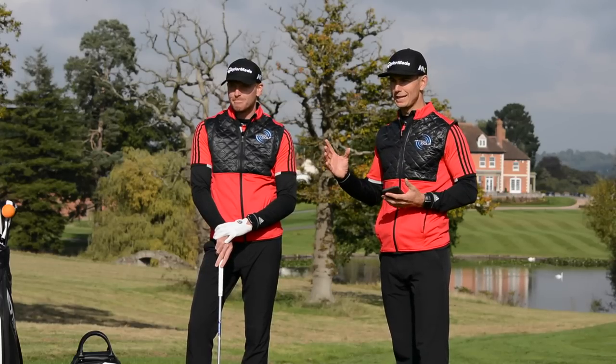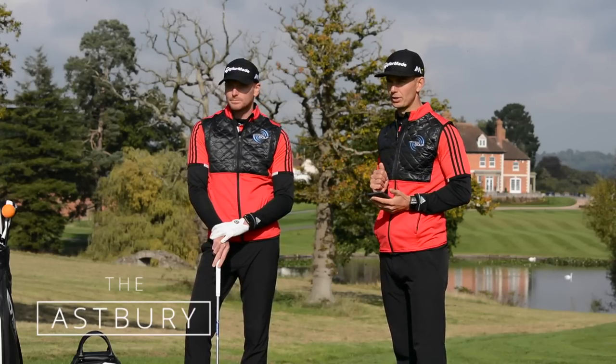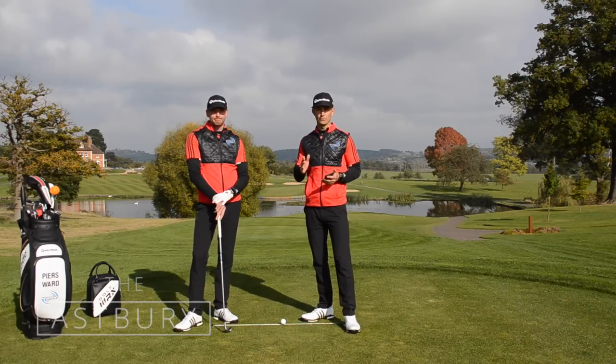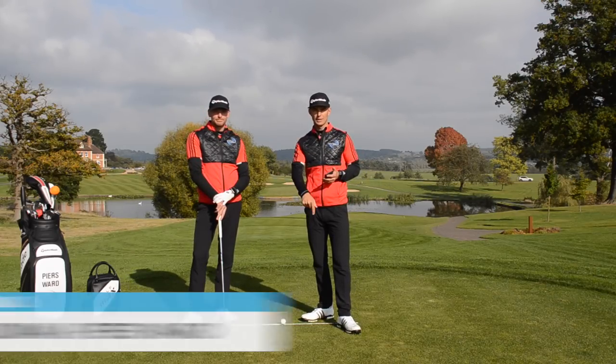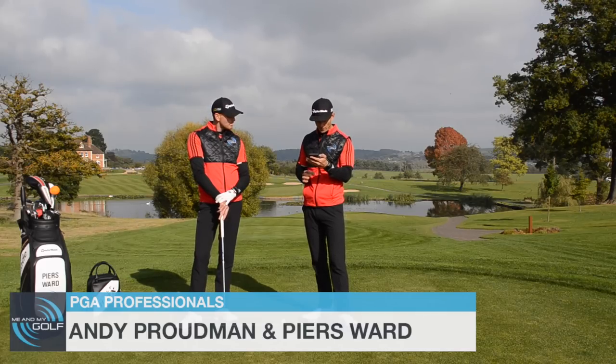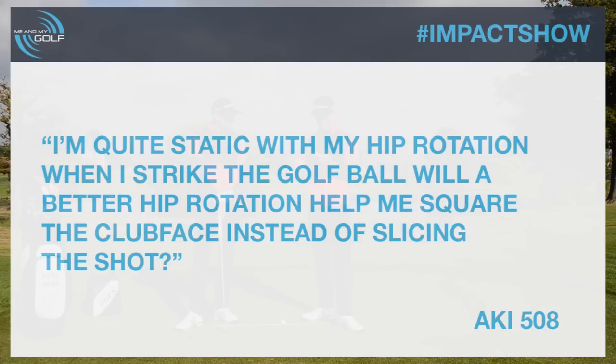Thanks for joining us here on the beautiful 18th hole at the Asprey in Shropshire, England. We're answering more of your questions — loads of great ones coming in, so make sure you get involved for next week. Post them down below and we'll choose one. We've got a question from Aki508 saying: I'm quite static with my hip rotation when I strike the golf ball. Will a better hip rotation help me square the club face instead of slicing the shot?